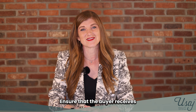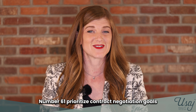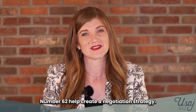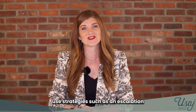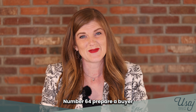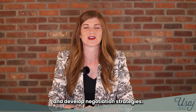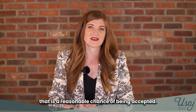Number sixty, ensure that the buyer receives and understands all state and federally required disclosure forms. Number sixty-one, prioritize contract negotiation goals with the buyer. Number sixty-two, help create a negotiation strategy. Number sixty-three, use strategies such as an escalation clause to maintain a competitive offer. Number sixty-four, prepare a buyer for multiple offer situations and develop negotiation strategies. Number sixty-five, write an offer that has a reasonable chance of being accepted.